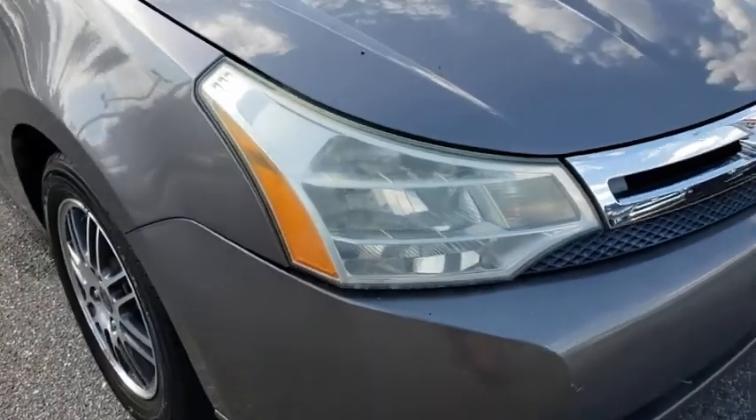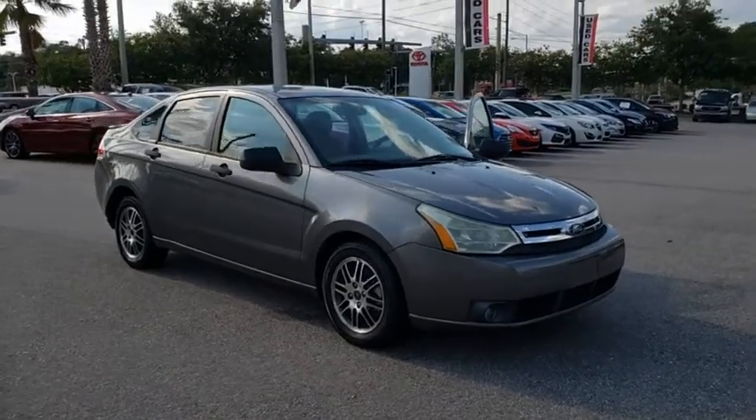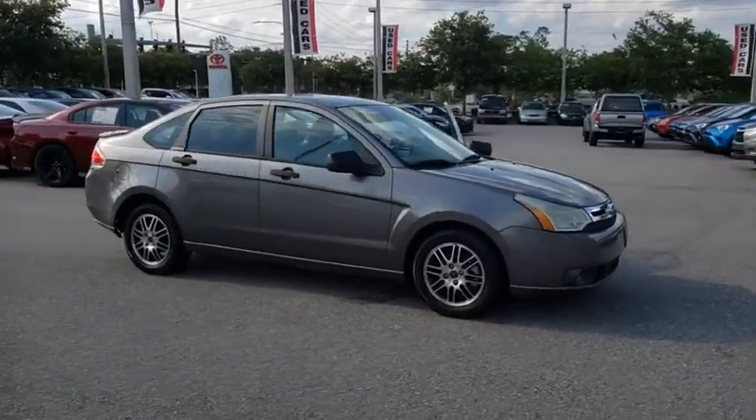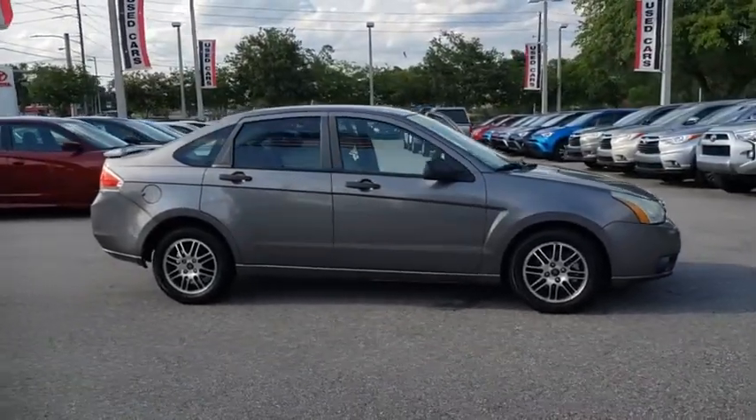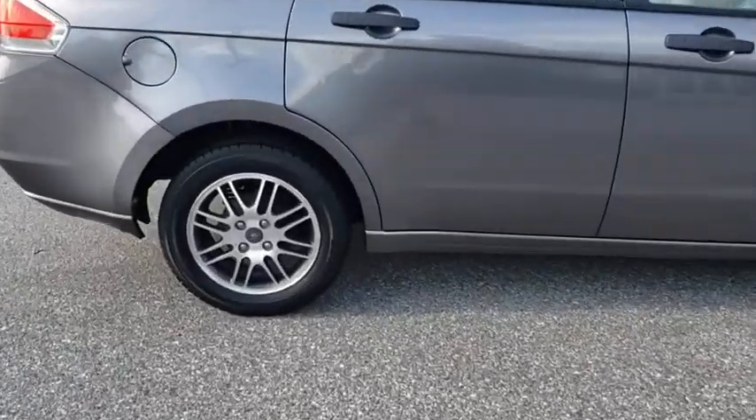We are pleased to show you the 2011 Ford Focus. Focus has more cool tech, more of what you're looking for. From any point of view, more than meets the eye. This vehicle has less than 110,000 miles.